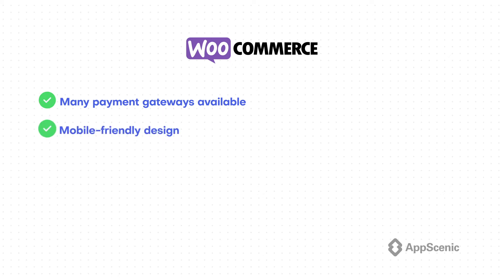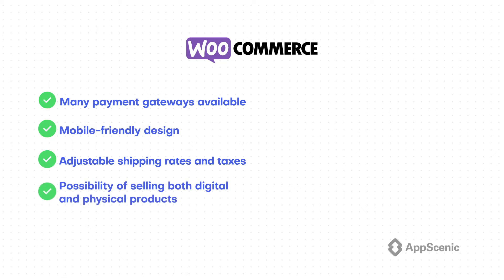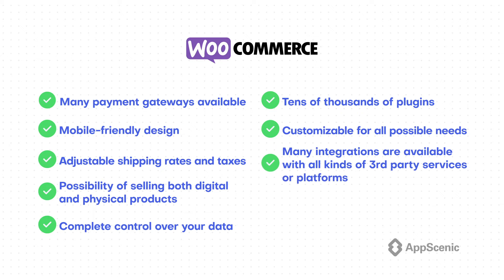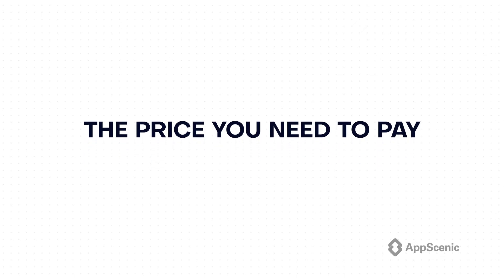Here are some of the features you can benefit from if you choose WooCommerce: 1. Many payment gateways available. 2. Mobile-friendly design. 3. Adjustable shipping rates and taxes. 4. Possibility of selling both digital and physical products very easily. 5. Complete control over your data. 6. Tens of thousands of plugins available, both free and paid. 7. Customizable for all possible needs — if you need to build a marketplace, for example, that's very easy to do with plenty of plugins available, including free ones. 8. Many integrations available with all kinds of third-party services or platforms.